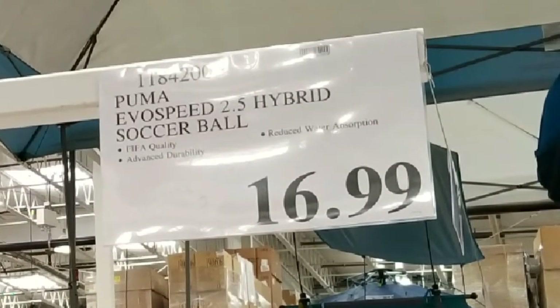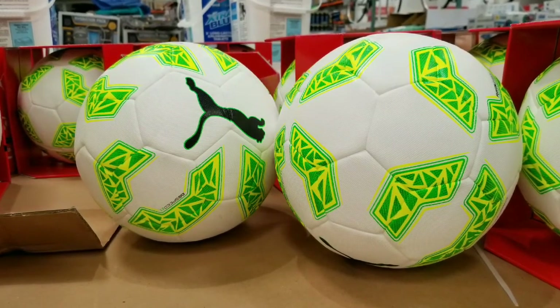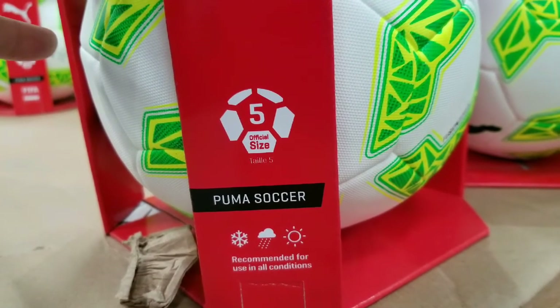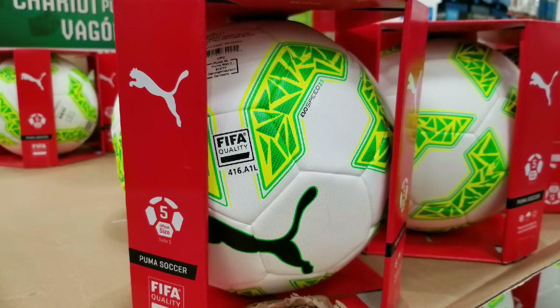Basically it is a FIFA quality reduced water absorption soccer ball. It could be played in any weather and apparently they fall out of their packages pretty easily. It is official size 5 and it's Puma Soccer, recommended for all weather conditions.